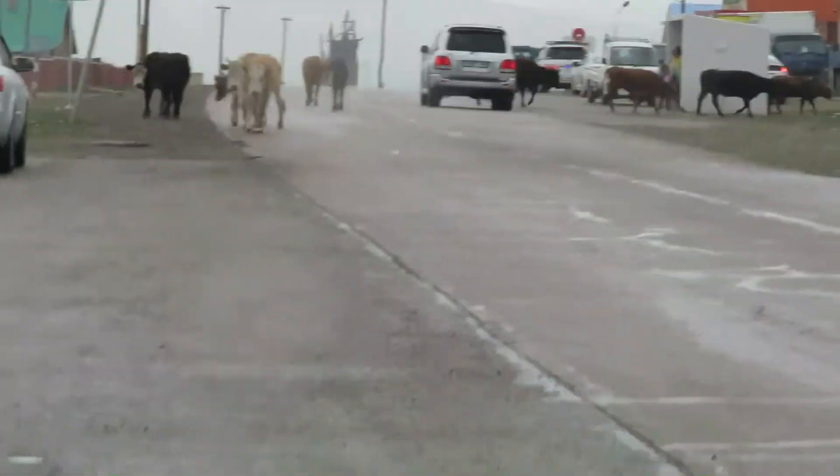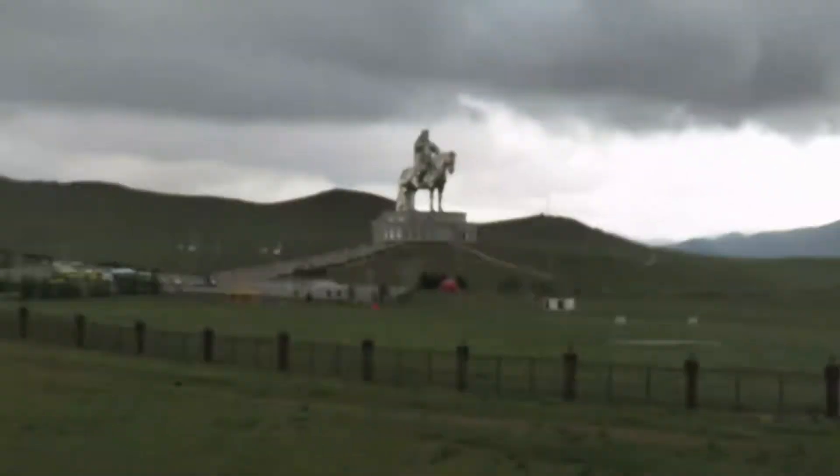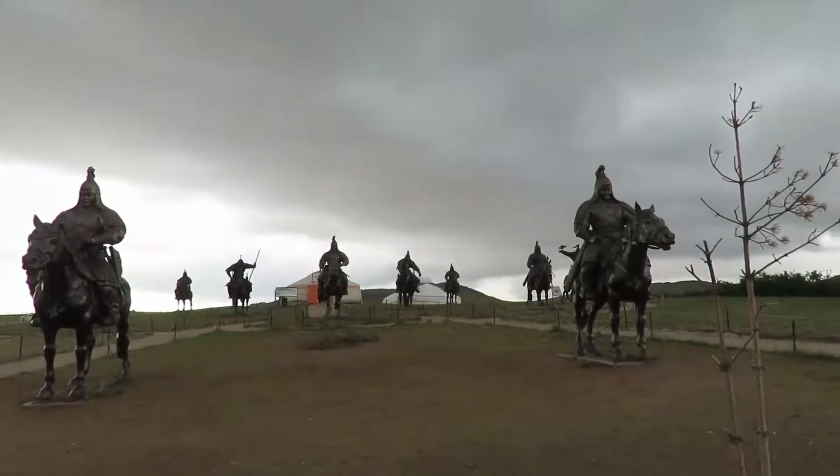Look at that. They're all traffic with the cows. These are Genghis Khan's warriors.